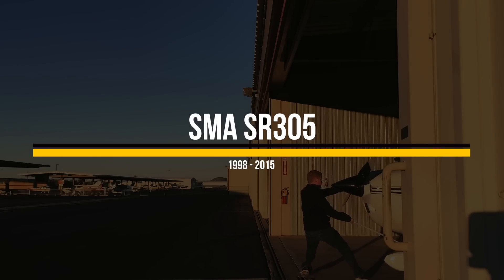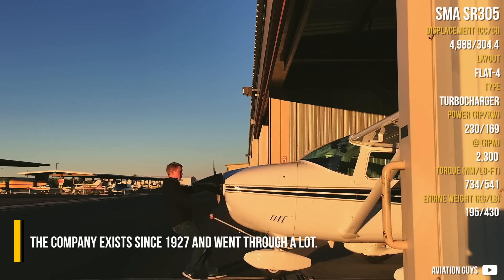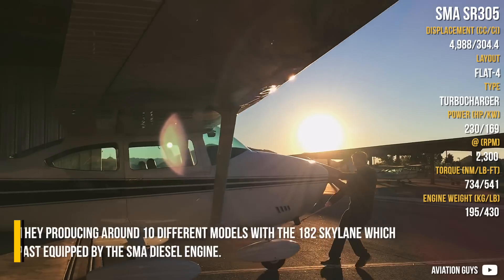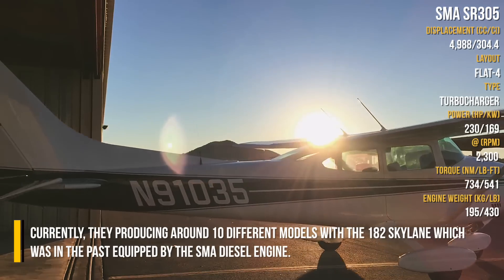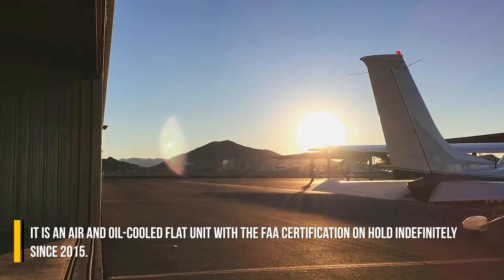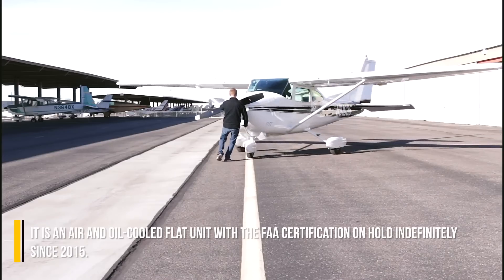SMA SR305 — if aircraft is your hobby, the Cessna brand should be nothing new for you. The company exists since 1927 and went through a lot. Currently, they are producing around 10 different models, with the 182 Skylane which was in the past equipped with the SMA diesel engine. It is an air and oil cooled flat unit, with FAA certification on hold indefinitely since 2015.